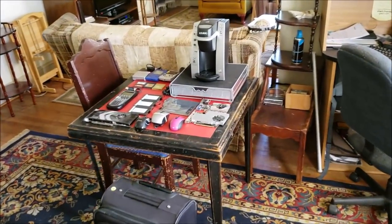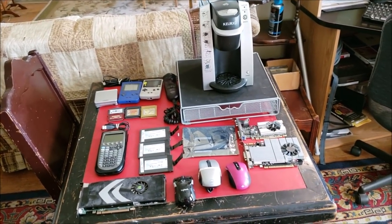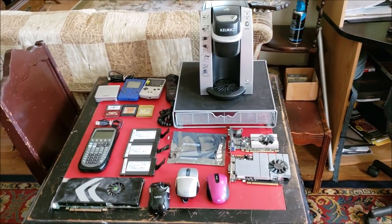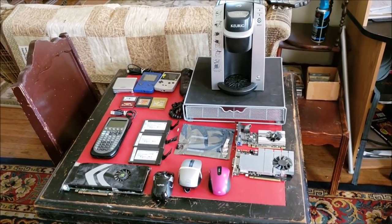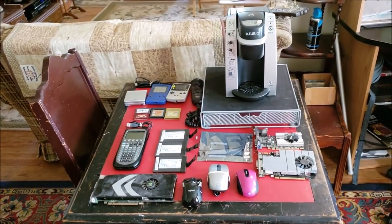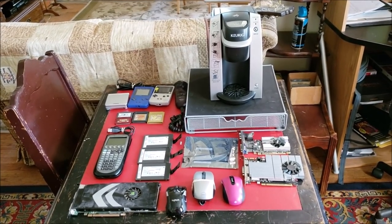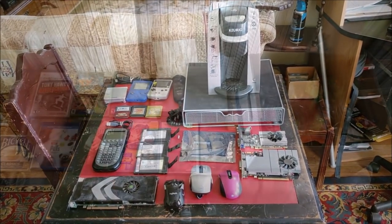All right, tubers — that is it for the garage sale finds. What a score we had this week — I could not believe it. I do have one other item I'm not going to show you right now; we're going to save that for a project video later. Hope you guys really enjoyed this garage sale find. Please continue to like and subscribe, and as always, have a blessed day everybody.